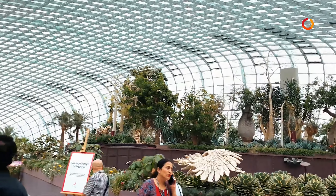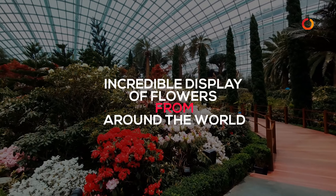The Flower Dome showcases an incredible display of flowers from around the world.